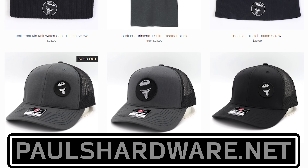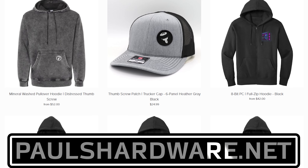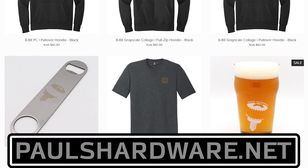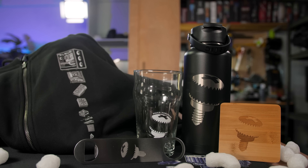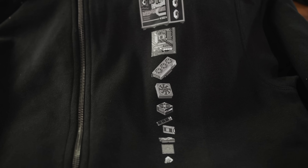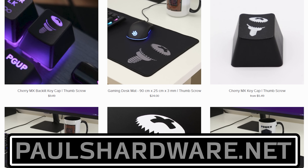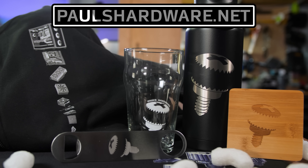Today's video is brought to you by the Paul's Hardware store on paulshardware.net, the only official source for Paul's Hardware merchandise. Tantalizing t-shirts, brilliant beer sets, high quality hoodies, and more — all featuring the classic thumbscrew for tasteful and refined viewers, or the 8-bit thumbscrew for tasteful and refined viewers who hate curves. New designs are added sporadically and at random, so head over to paulshardware.net and get some of that sweet merch right now. Or after you watch the video.